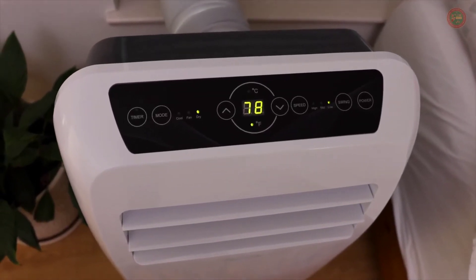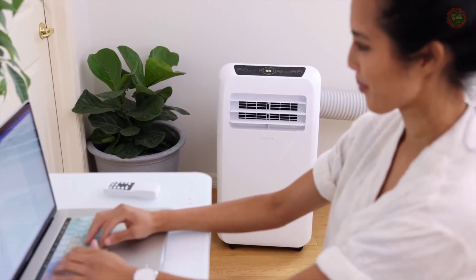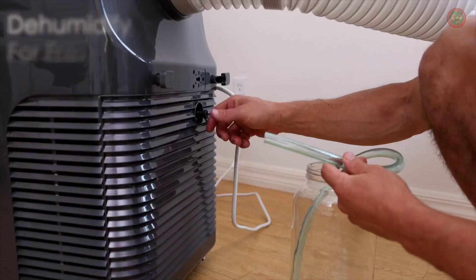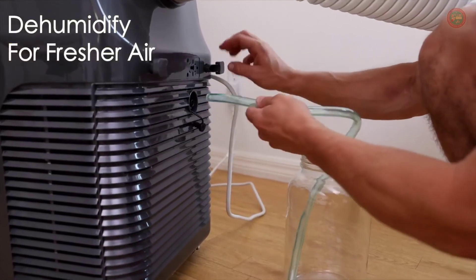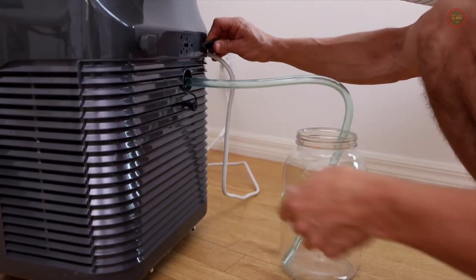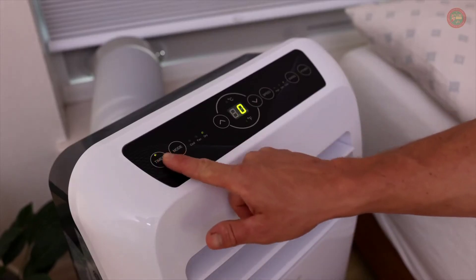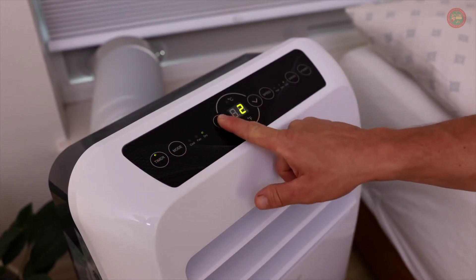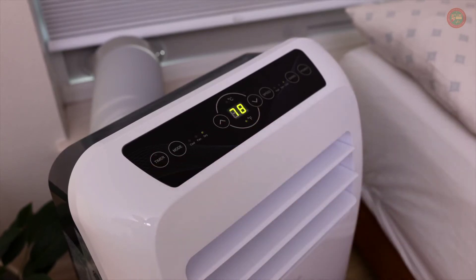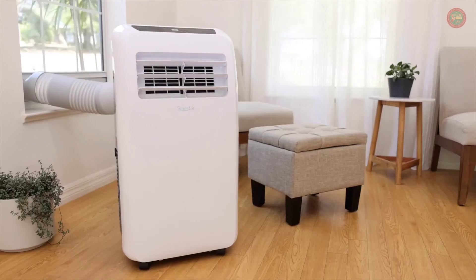With their super quiet operation and built-in swing vent function, you can enjoy a nice cool breeze all night long or while you're at work without any disturbing noises. The dehumidifier mode allows you to control moisture levels as well, making your air feel fresher by reducing the occurrence of allergens like dust mites and mildew. A built-in 24-hour timer allows you to set cooling times to your schedule. Everything you want in one space-saving unit. Make your spaces comfortable again with a portable air conditioner by Serene Life.